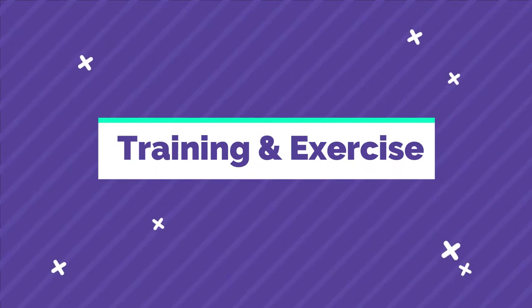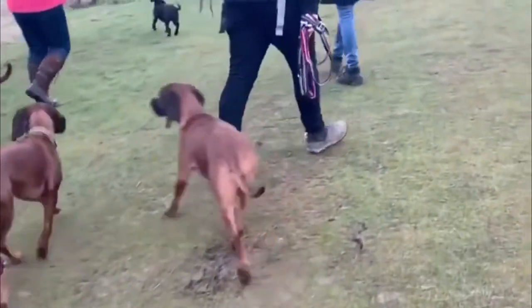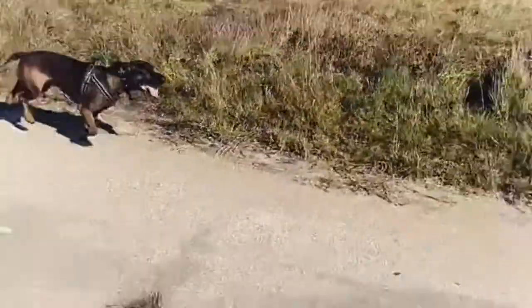Training and exercise: Bavarians are social, intelligent dogs and, much like other breeds, if not kept mentally stimulated, they will become bored, unhappy, and destructive.